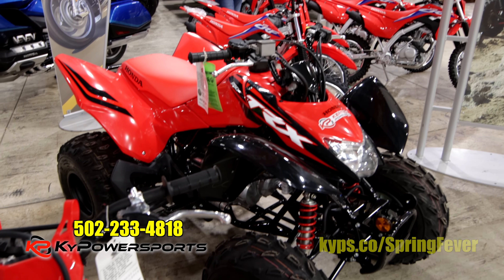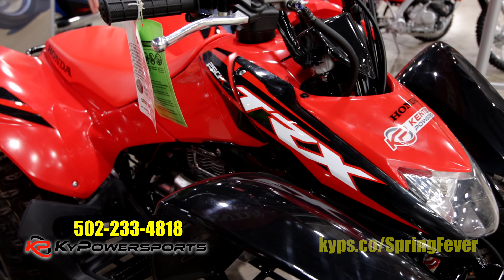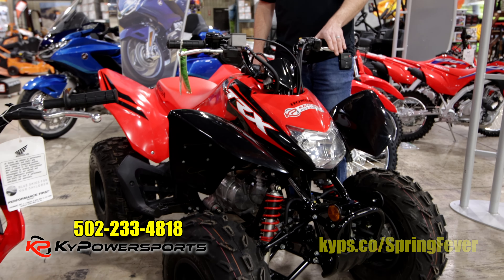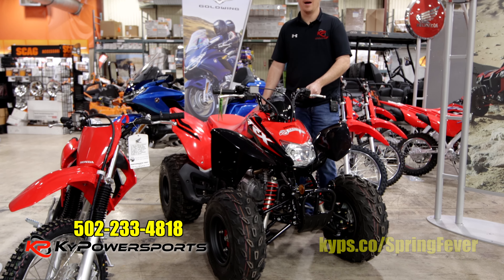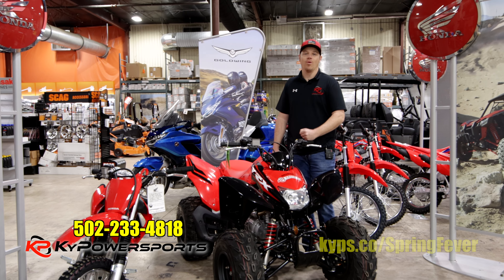Just got a new four-wheeler in — Honda TRX 250X. It's the only sport ATV they still make, 2022 model. It has the auto clutch so you can use it with or without the clutch. It is the best beginner sport bike you could possibly have. We have one and only one.